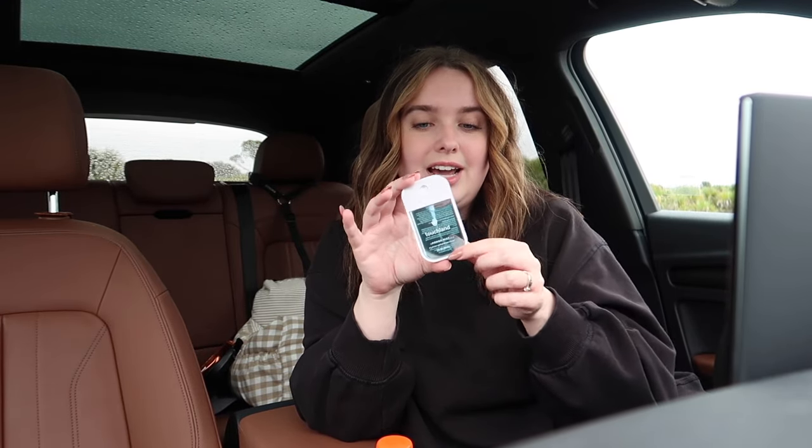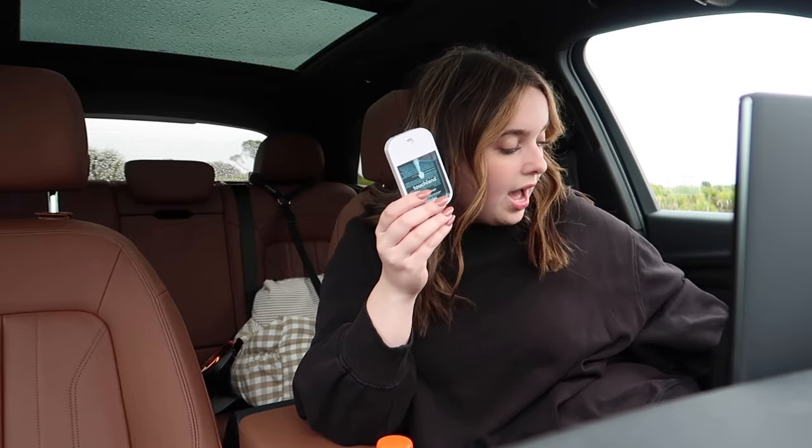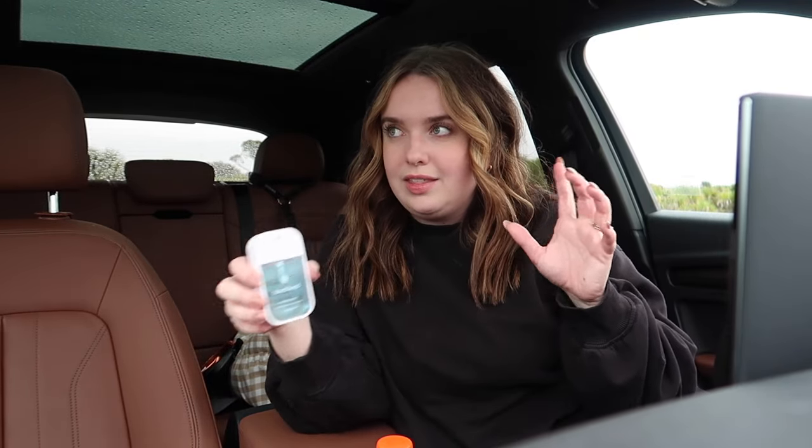Something you'll find all over my car are these Touchlin hand sanitizers. They're compact, easy to carry, and easy to use — I throw them in my purse and have them everywhere. My favorites are the beach coconut and blue sandalwood scents. They're sprayable, so you just spray them on and go. They're a little pricey but worth it. You can also get them in a pack on Amazon to save some money.